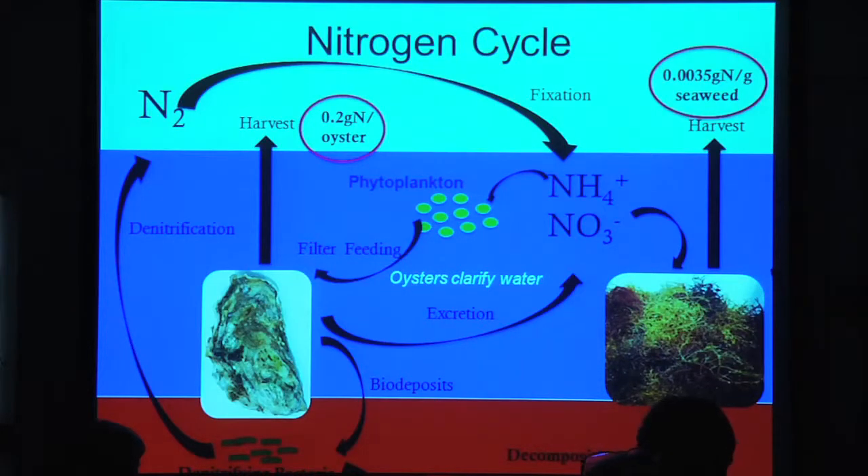With seaweeds, it's more direct. Seaweeds can actually utilize the ammonia and nitrate directly — like the phytoplankton, they can use that to grow their tissues and proteins. So when we harvest seaweed, we take the nitrogen right out of the ponds directly.